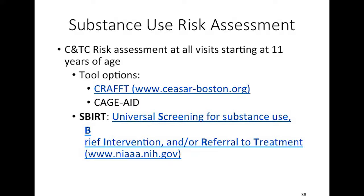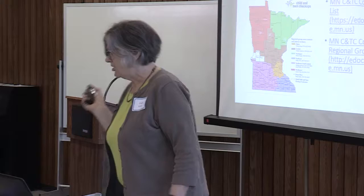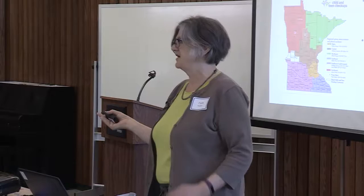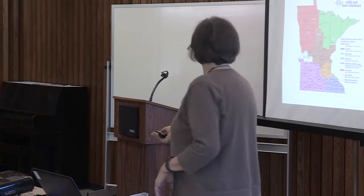Substance use risk assessment is also recommended starting at age 11, and there are a couple of recommended screening tools for that. If you go to the Department of Human Services website, you can find a list of coordinators for your area who can help families with interpreter services, transportation, and other barriers to making appointments. My contact information is faith.kidder@state.mn.us. Thank you for your time.